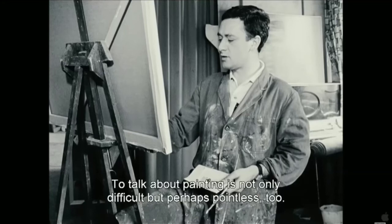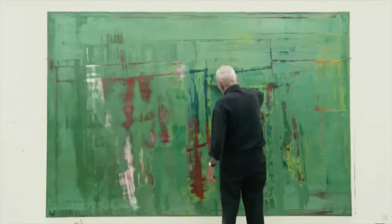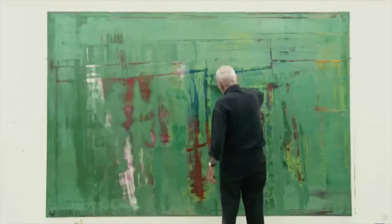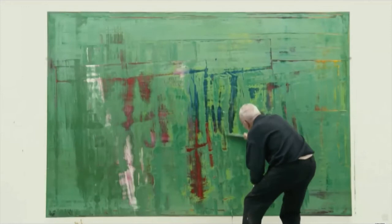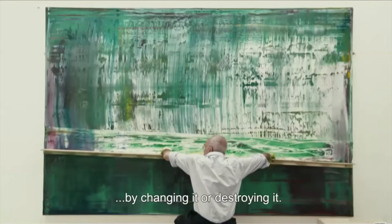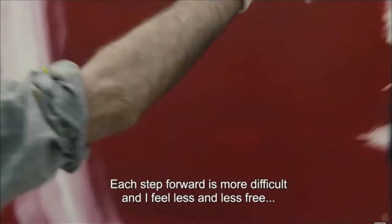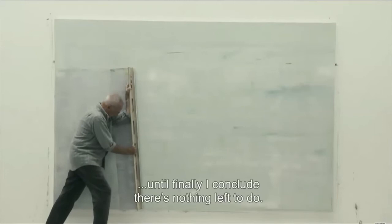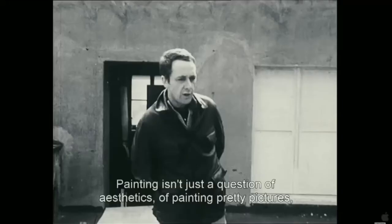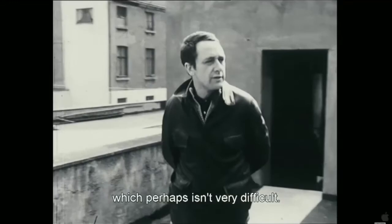To talk about painting is not only difficult, but perhaps pointless too. You can only express in words what words are capable of expressing, what language can communicate. Painting has nothing to do with that. When I first approach a canvas, I can smear anything I want on. Then there is a condition I must react to, by changing it or destroying it. There is no plan. Each step forward is more difficult and I feel less and less free, until finally I conclude there's nothing left to do. Painting isn't just a question of aesthetics, of painting pretty pictures, which perhaps isn't very difficult.